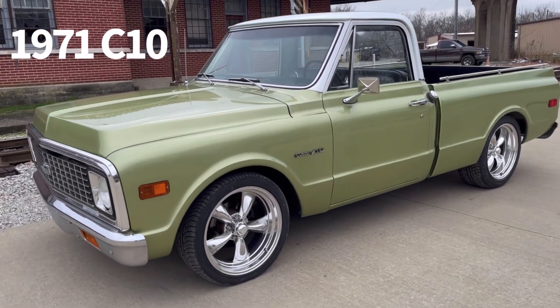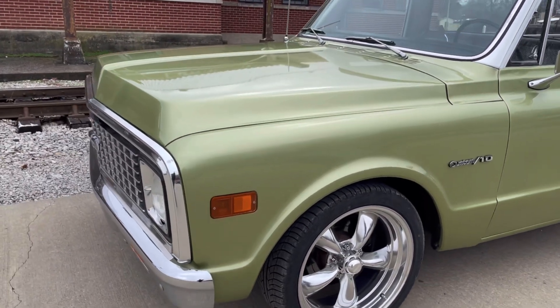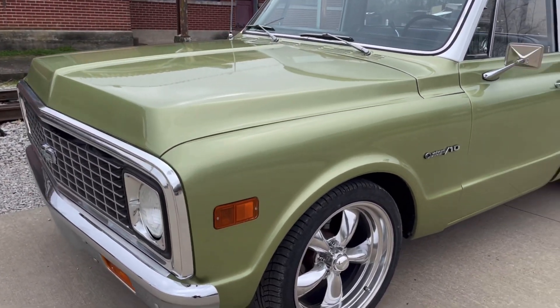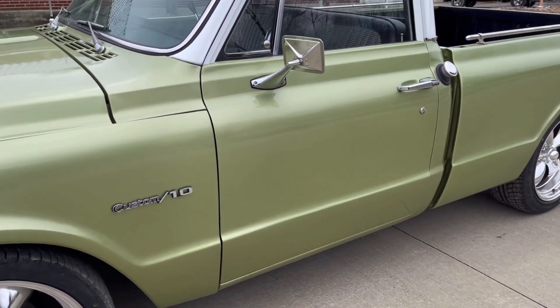Guys, today we've got this factory short bed little C-10. She's badged out as a Chevrolet, but she's actually titled as a GMC. Someone's changed the emblem out, but I guess it's because they like the Chevrolet better.